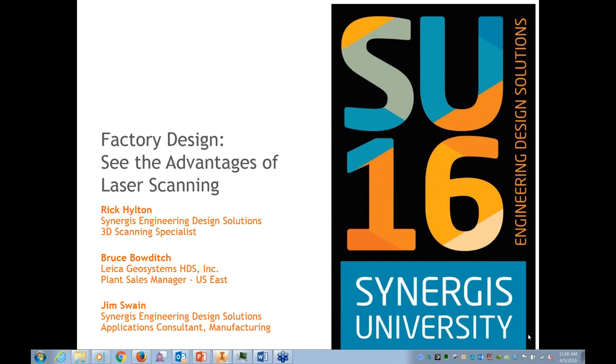My name is Rick Hilton, the 3D scanning specialist for Synergis Technologies. Our two presenters today are Bruce Bowdich, the plant sales manager for the US East for Leica Geosystems, and Jim Swain, applications consultant from the manufacturing division of Synergis Technologies. If you have any questions throughout the presentation, you can enter them on the bottom right of your screen and we'll see they get addressed at the end.